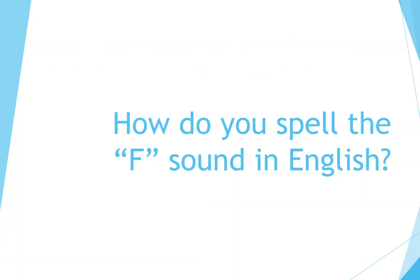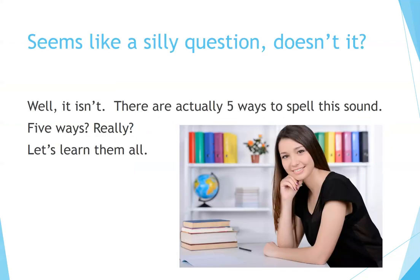How do you spell the F sound in English? Seems like a silly question, doesn't it? Well, it isn't. There are actually five ways to spell this sound. Five ways? Really? Let's learn them all.